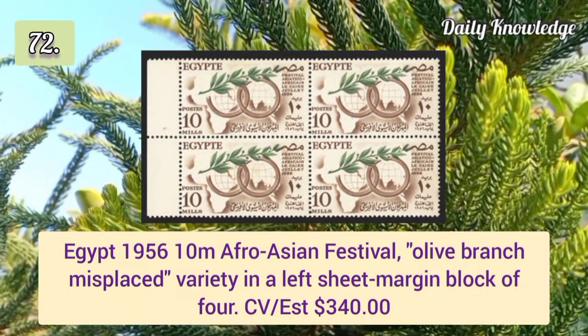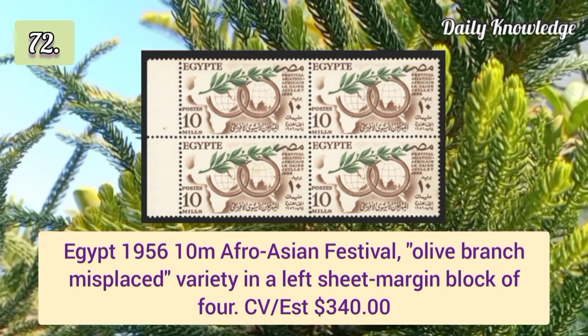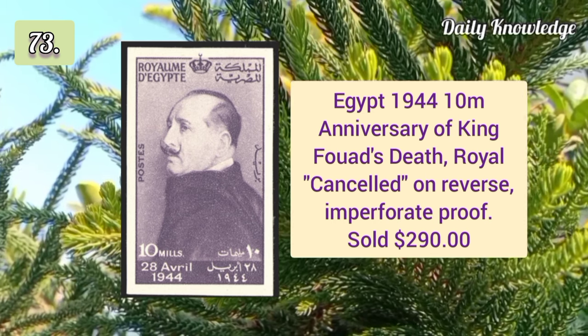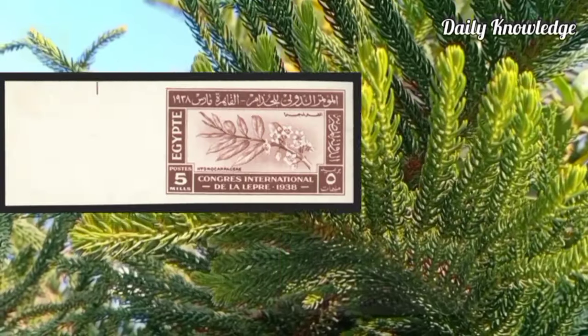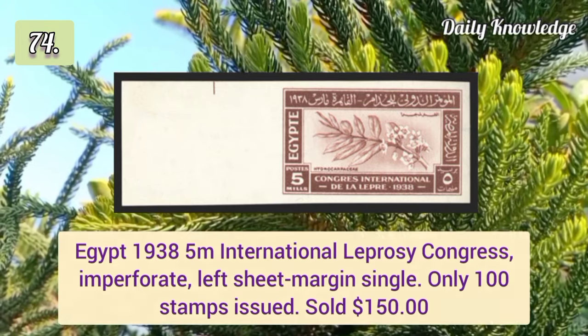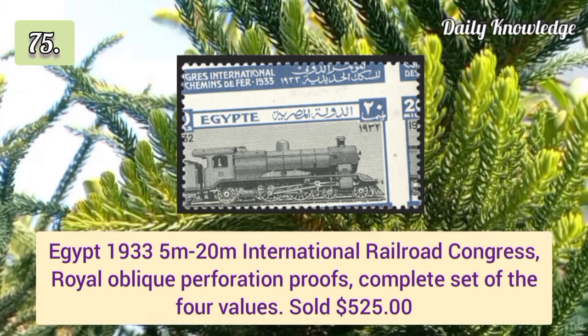1957 10m Millinery of Al-Azhar University overprint omitted, pristine mint single. 1956 10m Afro-Asian Festival olive branch misplaced variety in a block of four. 1944 10m anniversary of King Ford's death, royal cancelled on reverse. 1938 5m International Leprosy Congress imperforate left sheet margin single.